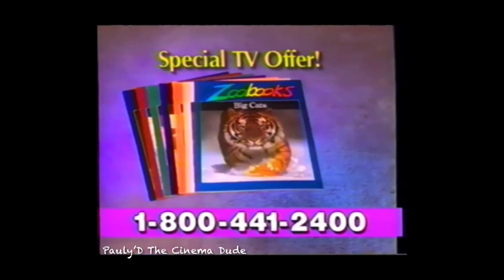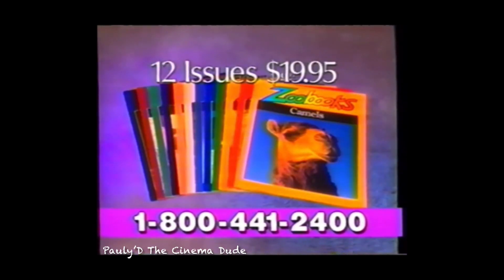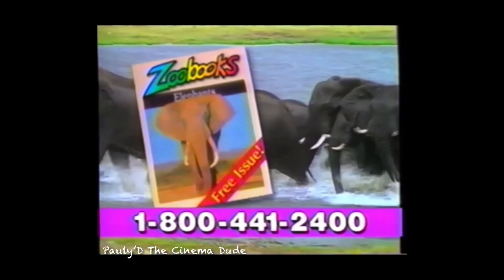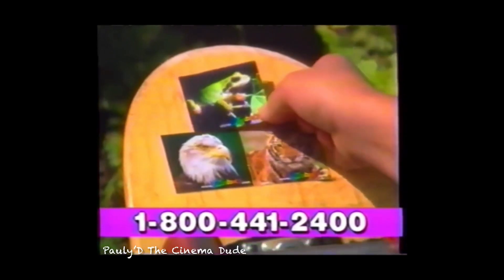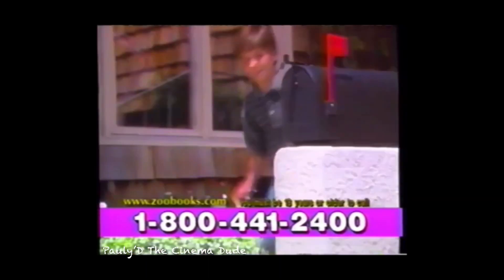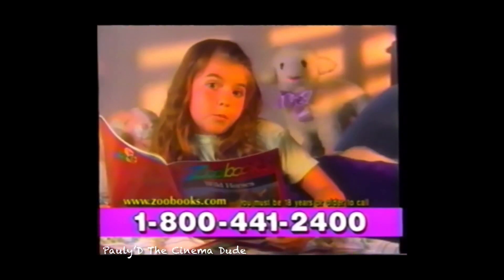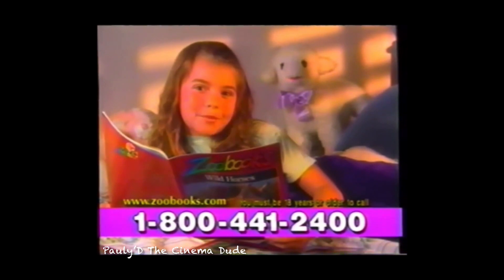Right now through this exclusive TV offer you can get 12 fascinating issues of Zoobooks for the special low price of $19.95. Call within the next 20 minutes and use your credit card and we'll include this informative, fun-to-read issue dedicated to the largest of all land animals — the elephant — yours absolutely free. Plus as a special bonus you'll get this colorful collection of animal stickers and a cool tiger poster.